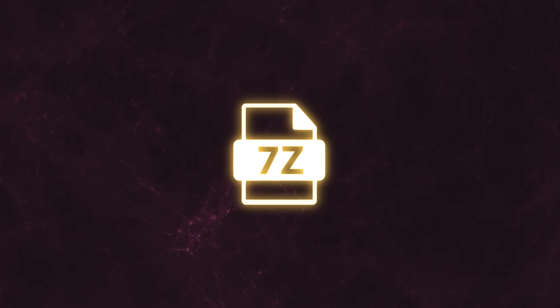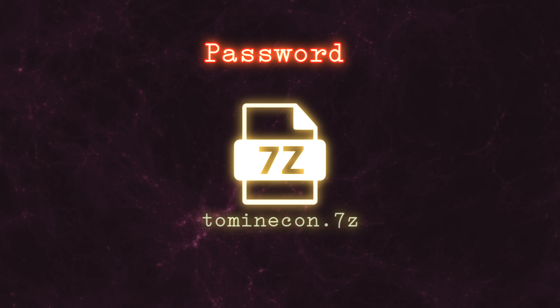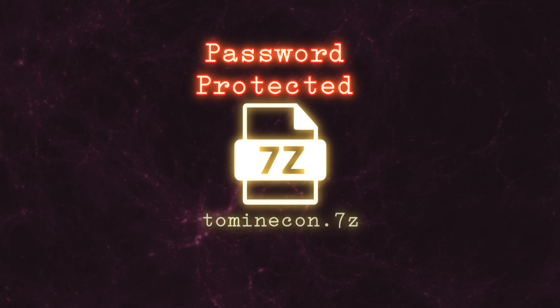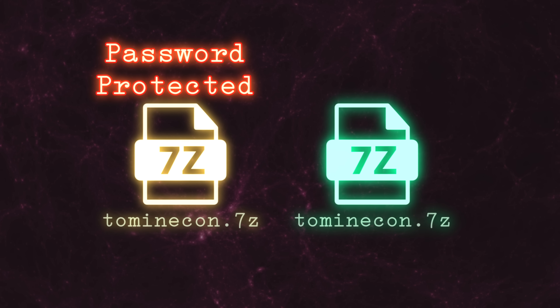For those of you who have been following my channel recently, you are probably aware of the 2minecon.7z saga which I have been covering. This is a mysterious archive that was uploaded to the public Minecraft website back in 2011. It's password protected, and the story surrounding it is quite fascinating, including Mojang swapping out the original file for a decoy.